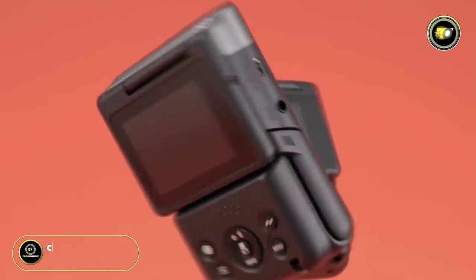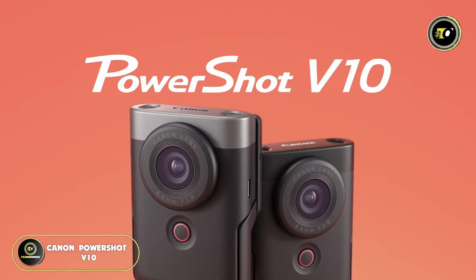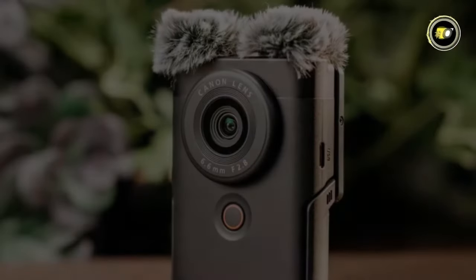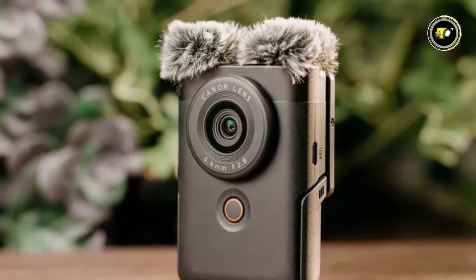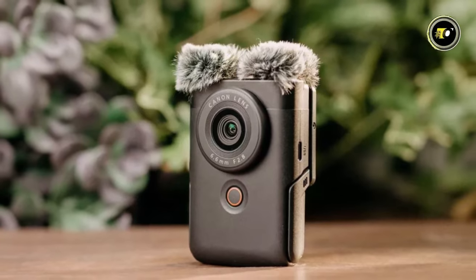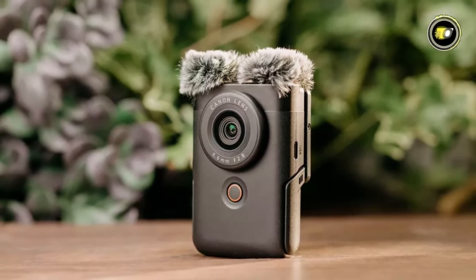Number 5: Canon PowerShot V10. Discover a new dimension of creative expression with the Canon PowerShot V10. Capture stunning moments with unmatched clarity and convenience. Step into the world of Canon PowerShot V10, where creativity knows no bounds.